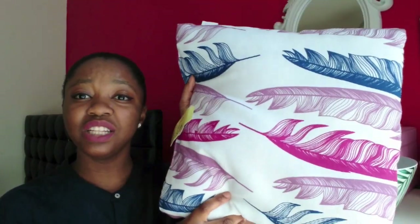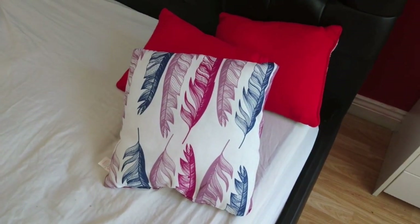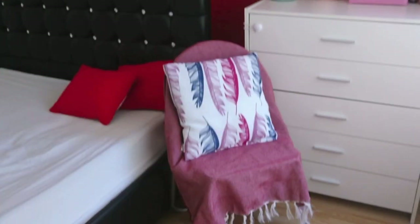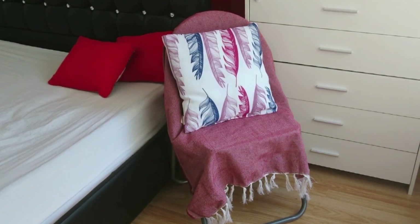Now we're down to two pounds left. Along with the throw I got this pillow — isn't it a pretty design? I was thinking when I put the throw over the chair, I'll put the pillow on top as well so I've got something to rest on when I'm sitting down. I love this pillow — it's such a pretty design.